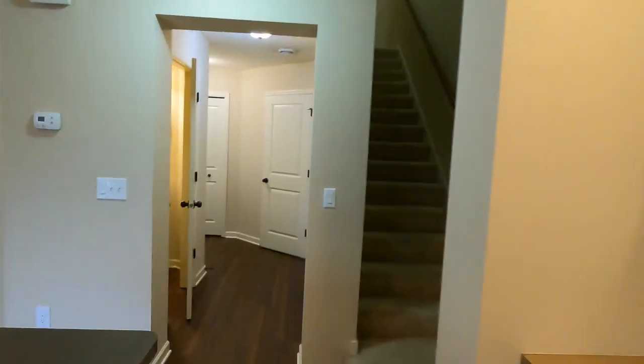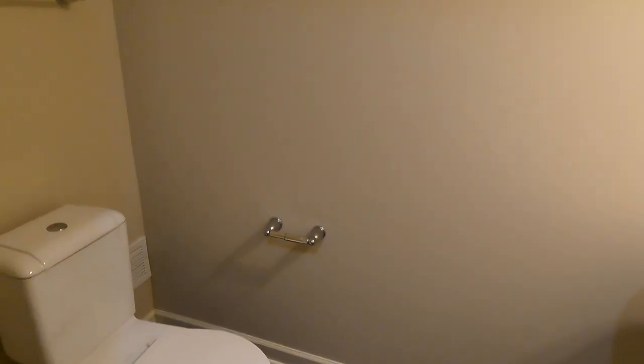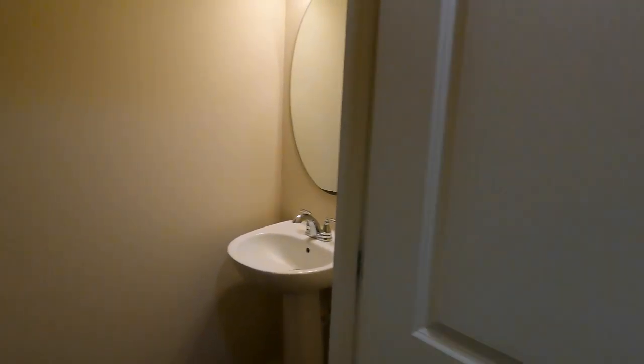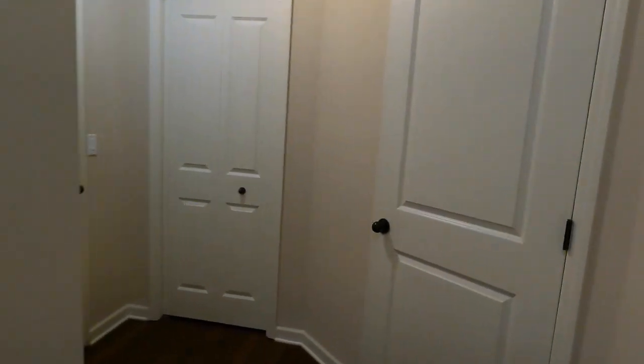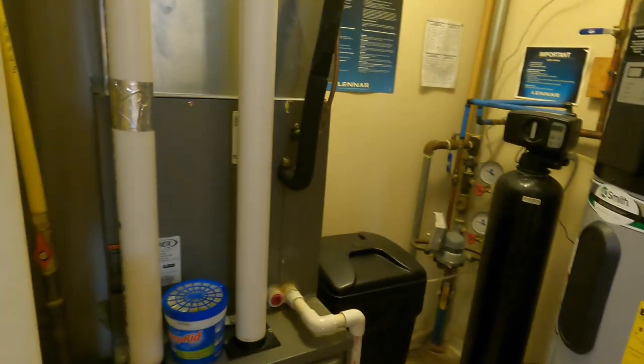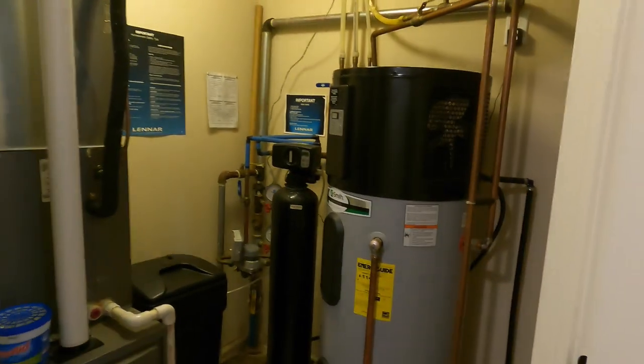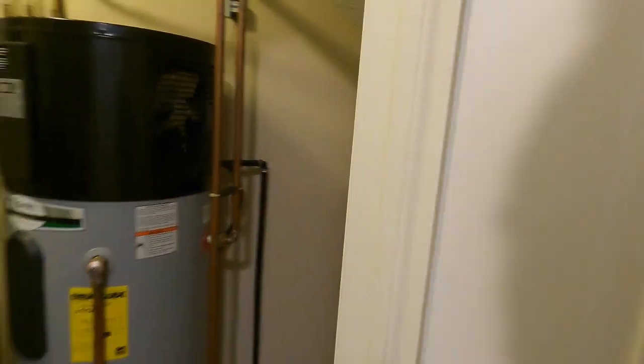Before we go upstairs, let me show the rest of the main level. Coming down this way, we have our guest bathroom on the main level — so if you have company over, they can use the powder room right here. Extending down, we have our mechanical room with the furnace, AC, water softener, and a water heater. And then a little bit of understair storage, though not really much.